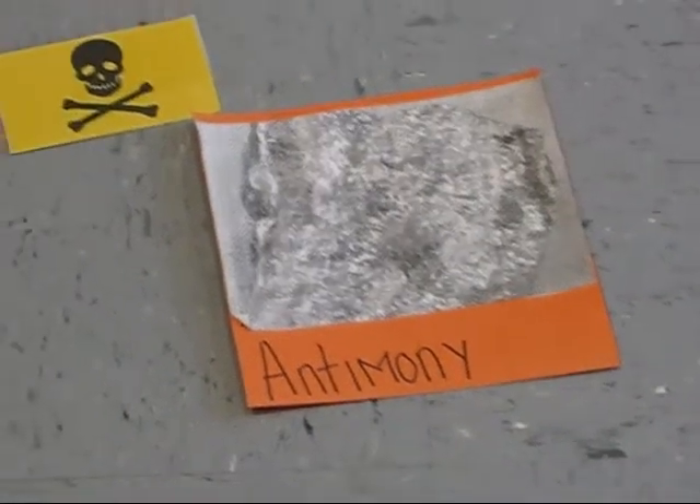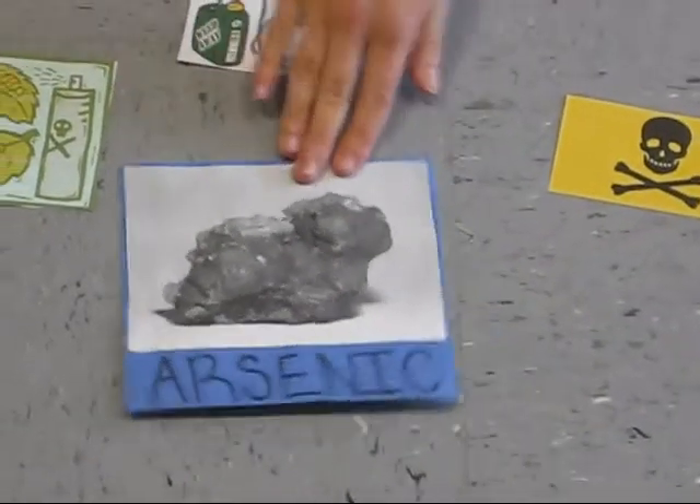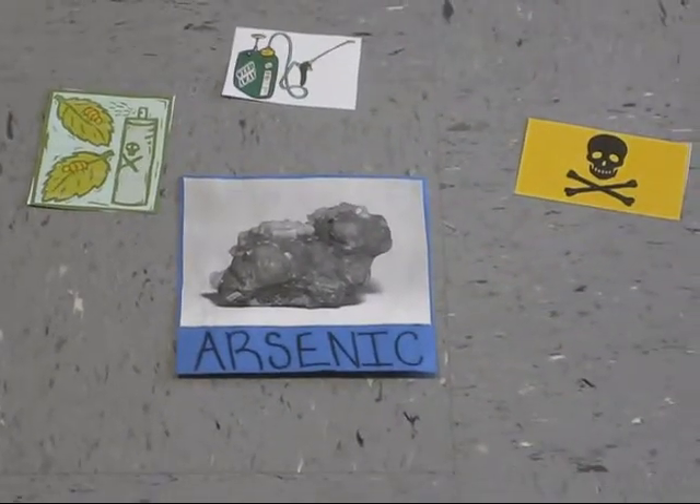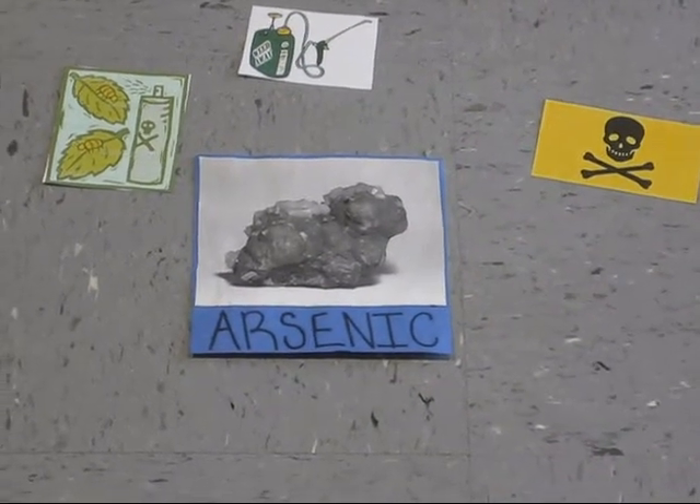This is arsenic. It has an atomic number of 33. It was discovered by Albertus Magnus around 1250. It is used in weed killers and insecticides. Arsenic is poisonous, but we need a tiny bit of it for our body, which we get from our food.